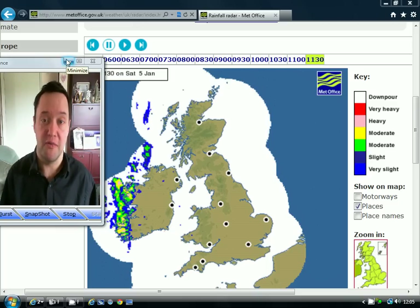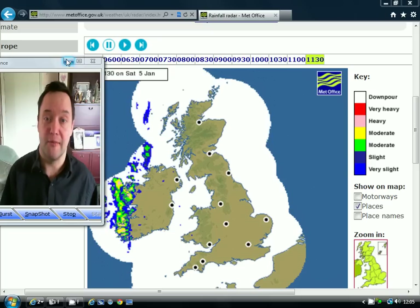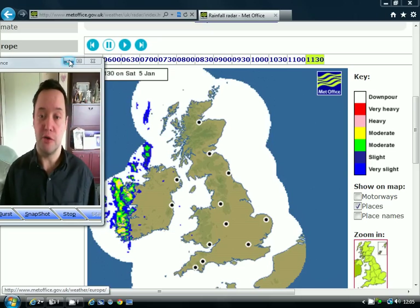I want to mention the websites we're using for the video. We've got the charts coming from wetcentral and theweatheroutlook.com, and the radar picture from the UK Met Office, which is where we're going to start.